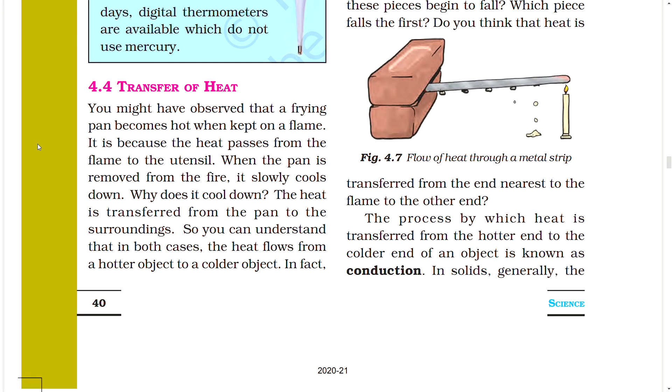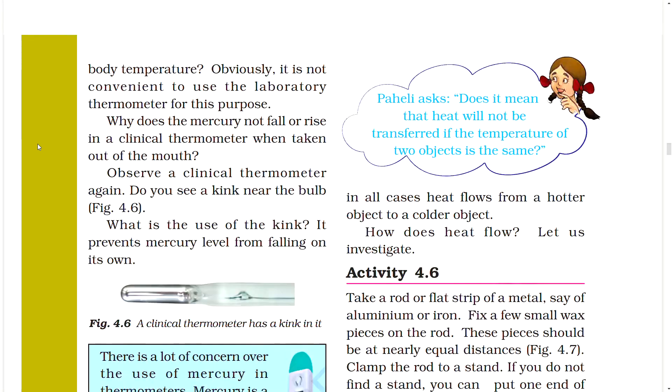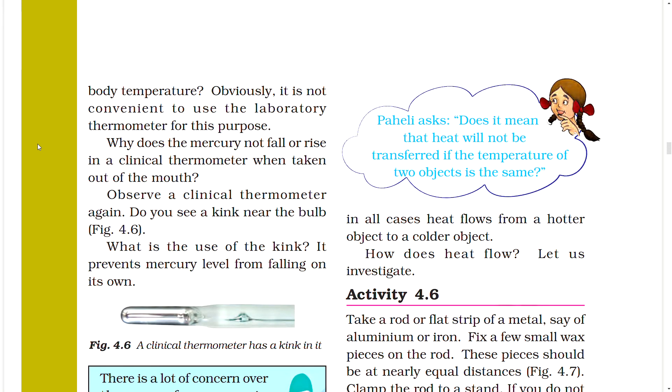Section 4.4: Transfer of Heat. A frying pan becomes hot when kept on a flame because heat passes from the flame to the utensil. When the pan is removed from the fire it slowly cools down because heat is transferred from the pan to the surroundings. In both cases, heat flows from a hotter object to a colder object. In all cases, heat flows from a hotter object to a colder object.